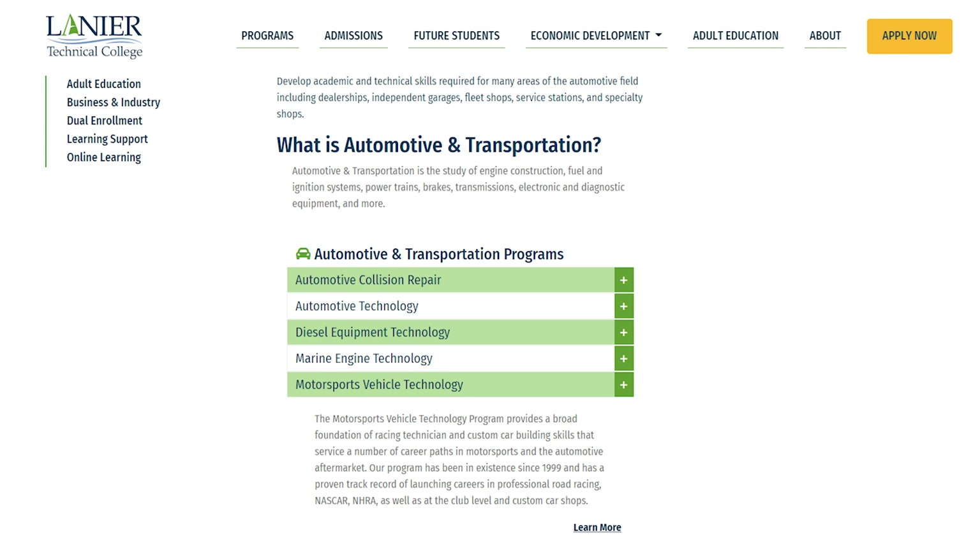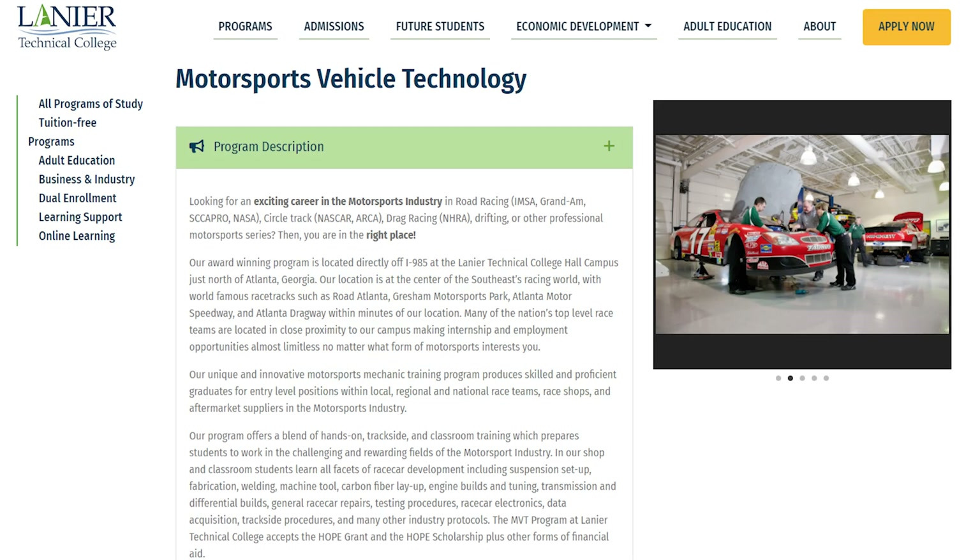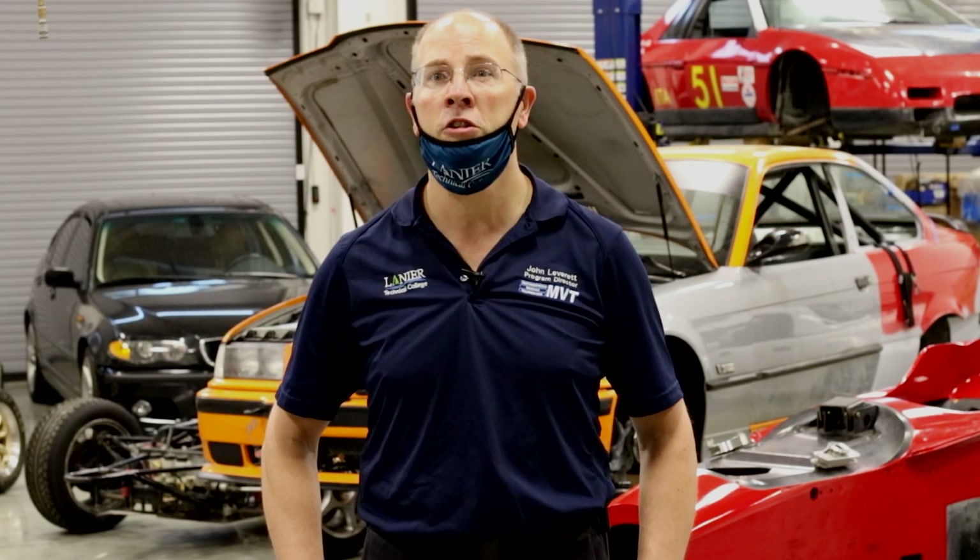If you go to the Lanier Tech website, you can click on the programs that are available, go into the automotive programs, and you'll find the Motorsports Vehicle Technology program listed among the five programs that Lanier Technical College offers in automotive.